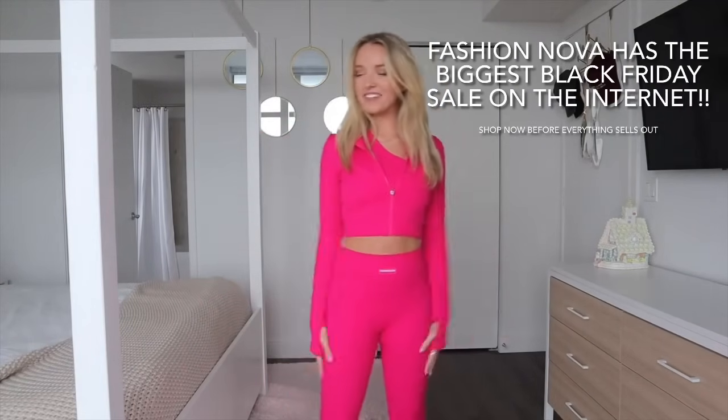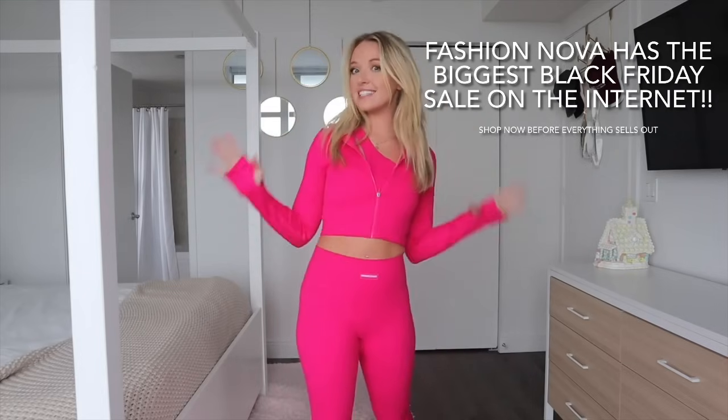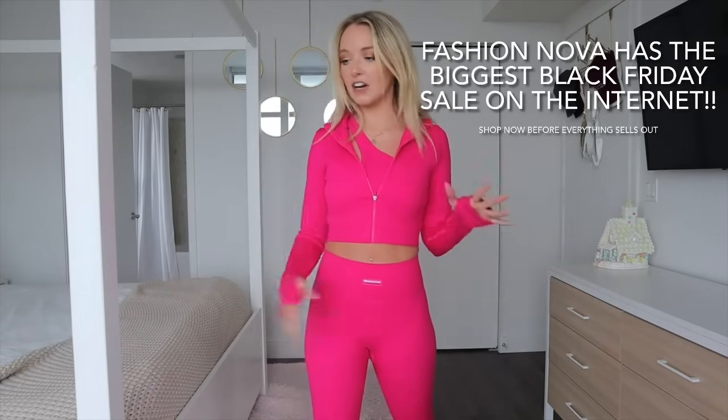Hey guys, it's Destiny and today I'm back with another Fashion Nova try-on haul video. I absolutely love Fashion Nova and right now is the best time of the year to shop because they are having the biggest sales of the year — the prices are insane on Black Friday and Cyber Monday. Now is the time to place that order.